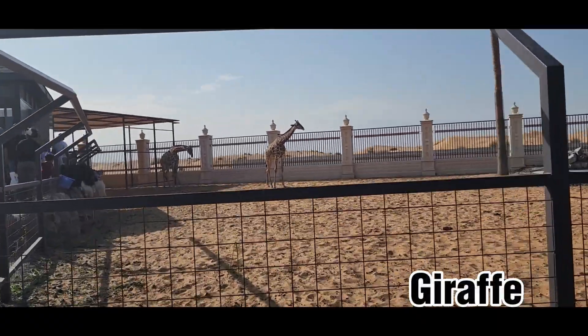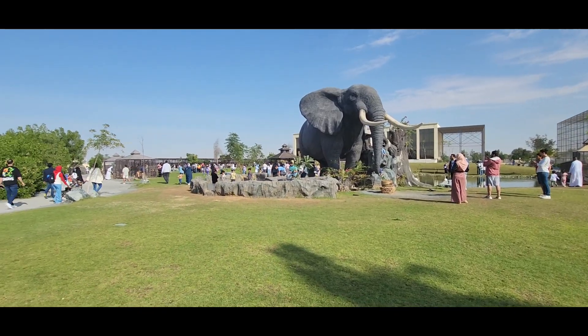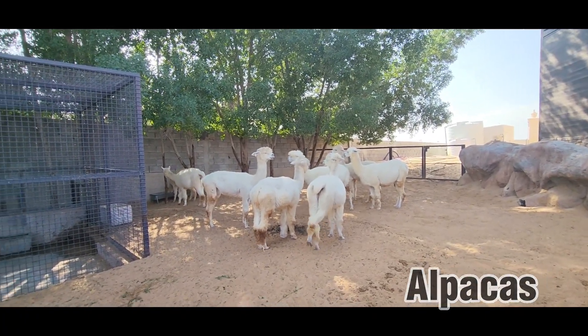Usually in other zoos you can't see the giraffes up close because they're really far away, and if you don't pay you can't see them up close, so it was nice to see them close. These are alpacas — fun fact, these do not exist in the wild.